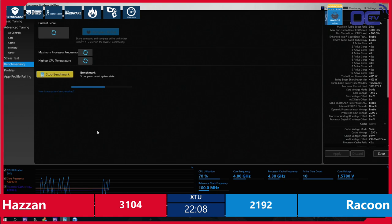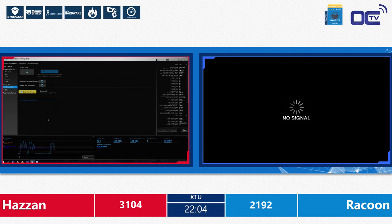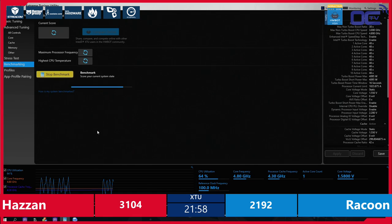This is a new architecture from Intel. We've been told that on air you should limit yourself to 1.3–1.4 V max. With the latter value you should already be water cooling. This is not something that you can do on air. Hazan: 3111.